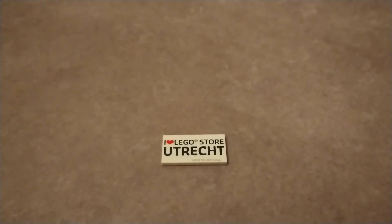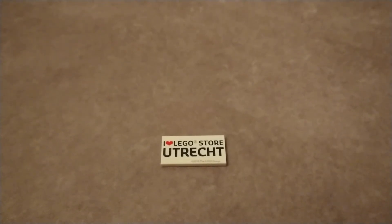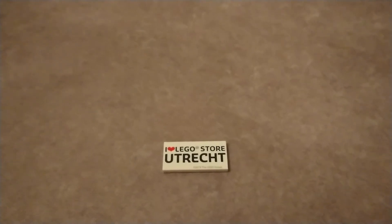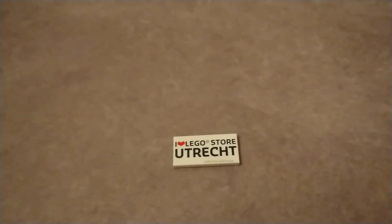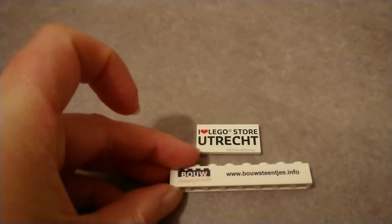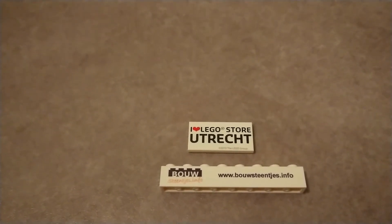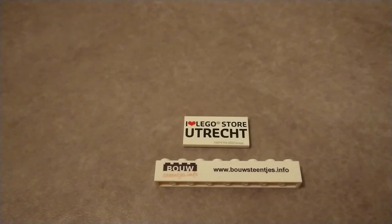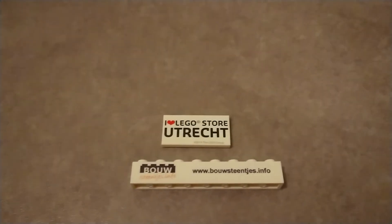The Lego store in Utrecht opened back in October, on a Thursday during a weekday at around 10 o'clock in the morning. There were no kids, which they found really strange — but I don't, because they have to go to school. It was pretty crowded with adults. I also met the guys from baustanges.info, a Dutch website. If you want to know anything about Lego they'll post it. If you're Dutch, definitely go visit their site.